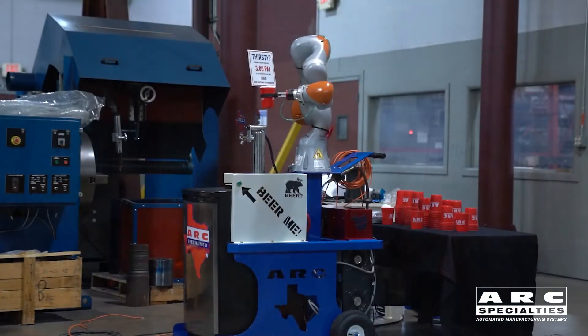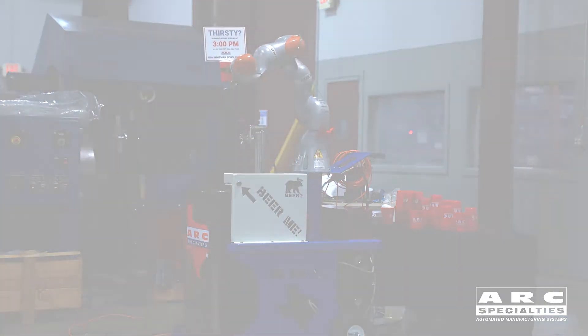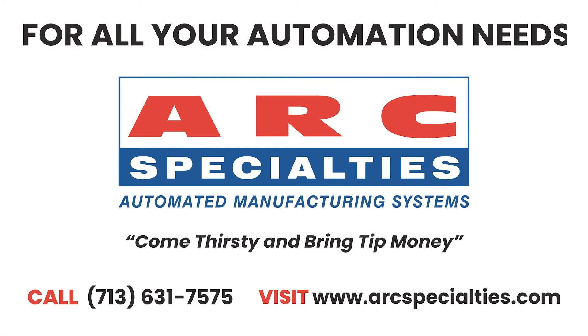We hope that you will join us in booth C11019 in Atlanta, Georgia. We want you to come thirsty and bring tip money.